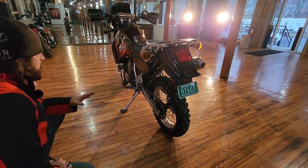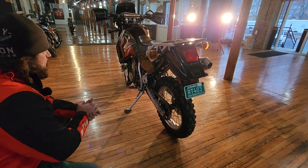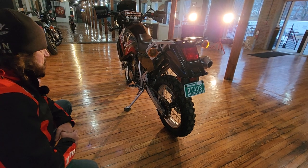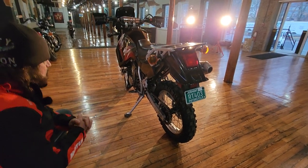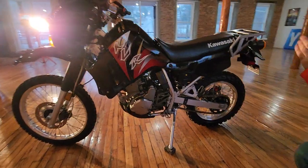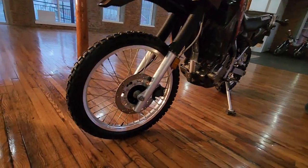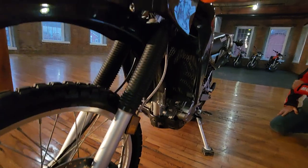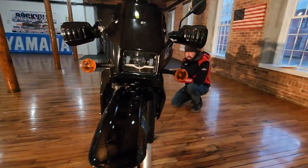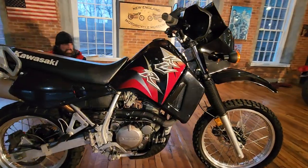It's an FMF Power Core 4 exhaust, with a full Dyno Jet carb kit and a K&N filter. The air filter, carb, and exhaust have all been done - it's jetted perfectly. It's the best-running single-cylinder four-stroke 650 I've ever ridden. We've changed the oil way more than is necessary for 3,900 miles - at least once a year. We take it to Daytona, Laconia, and Americade. We mainly ride it around where the event is, putting maybe 30-50 miles on it at an event, so it doesn't accumulate many miles.